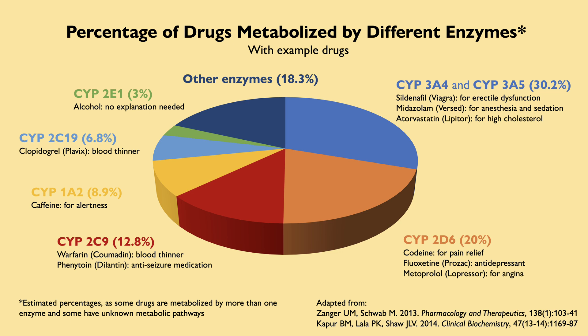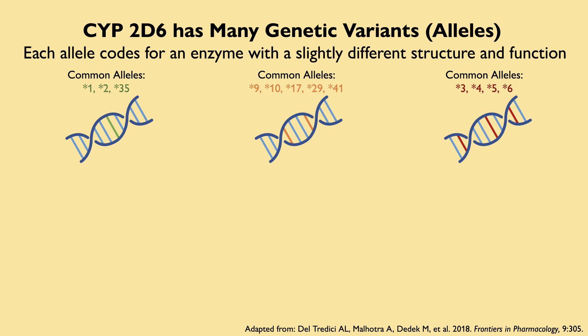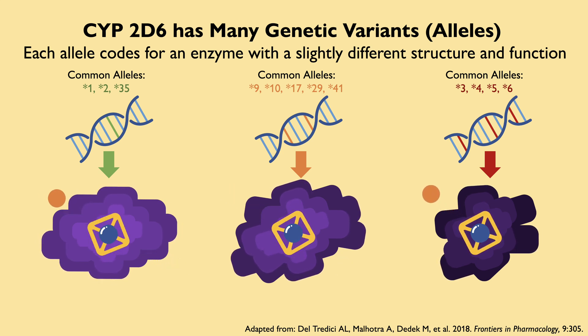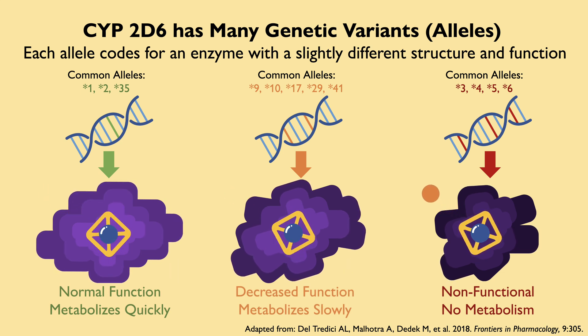For this story, let's focus on CYP2D6. The CYP2D6 gene sequence varies between people. These genetic variants, or alleles, result in slight structural changes in the CYP2D6 enzyme, which alter how effective the enzyme is at metabolizing drugs. Broadly, they can be grouped as normal function, decreased function, and non-functional.